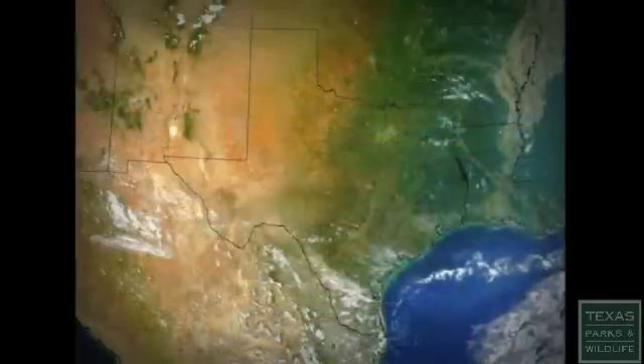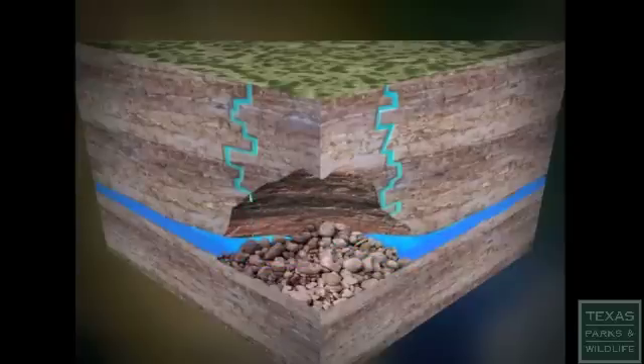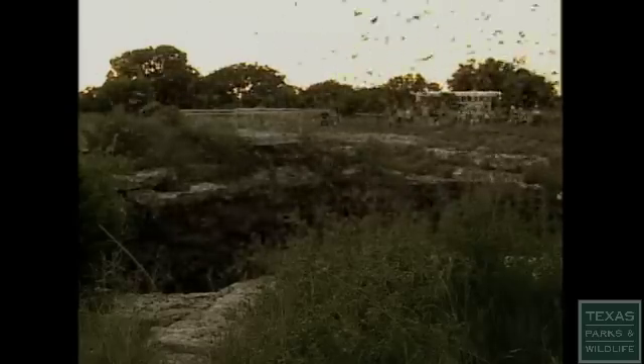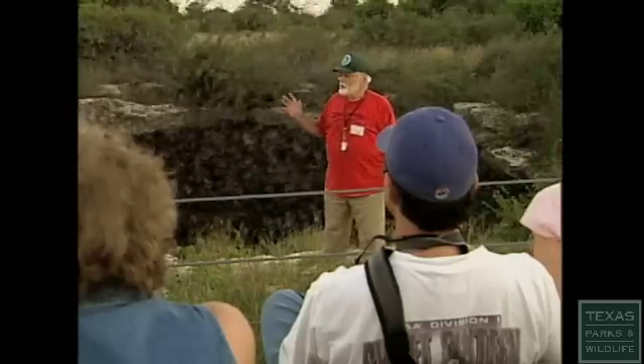This was a flooded aquifer at one point, and the water was supporting probably about 40% of the weight of the roof. Then the water level probably dropped, so the whole thing kind of collapsed down and formed this vertical shaft. The bottom is about 300 to 400 feet below the surface. The Mexican free-tail comes up here because we have caves in this area — it's a karst area, like Swiss cheese.